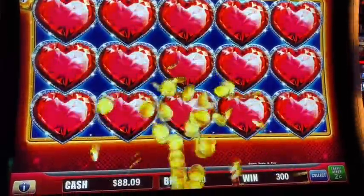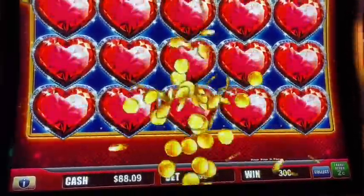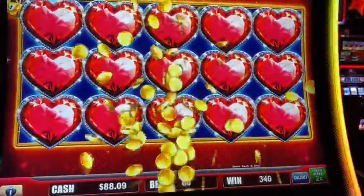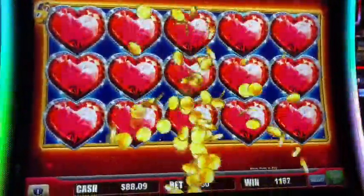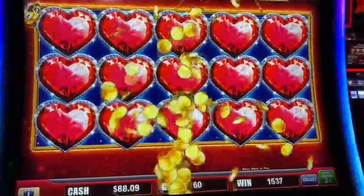Nice here at Winstar World Casino. Oh my god — Cool Spring, look at that! Texas Rose in the building, baby! $126 on a $1.20 bet, 2 cents in all here at Winstar World Casino.